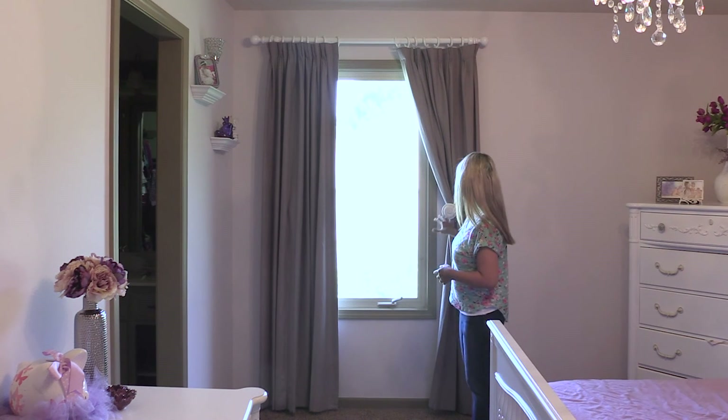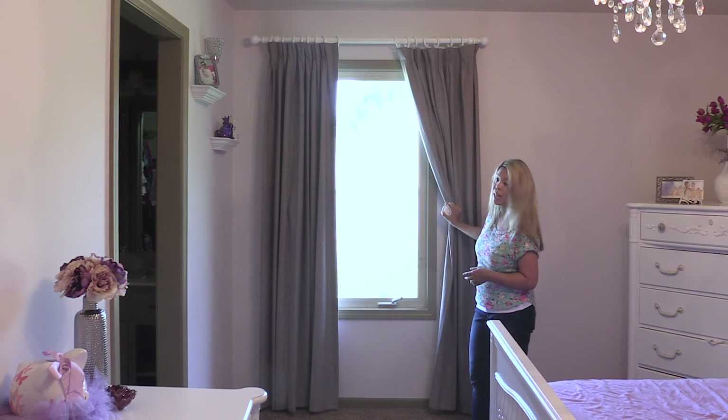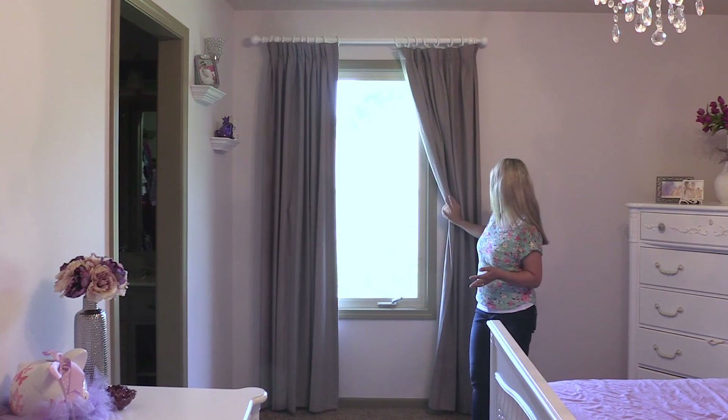Lastly, these are holdbacks. Holdbacks are great because they allow you to let in more light by just holding back the curtains — that's why they're called holdbacks. I figured I'd show you what the holdbacks I bought look like.